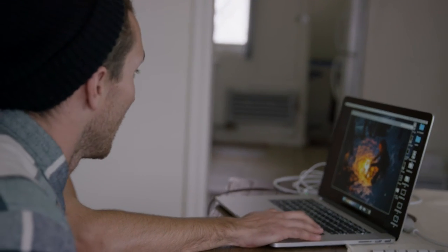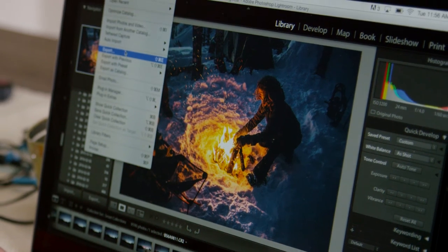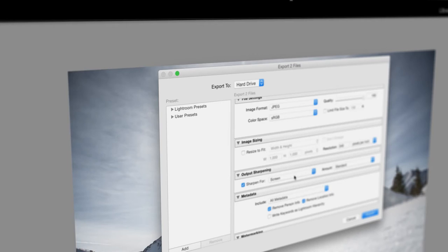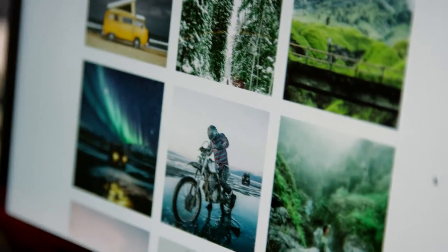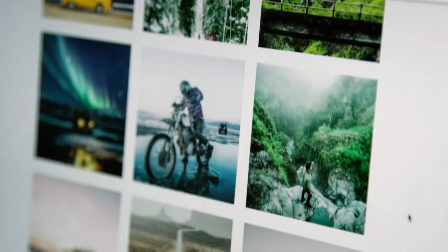When I'm exporting with Lightroom, I'll export it as high-res 100, and I'll usually have it set to sharpen for glossy paper. Then I'll post on Instagram, my website, or Facebook.